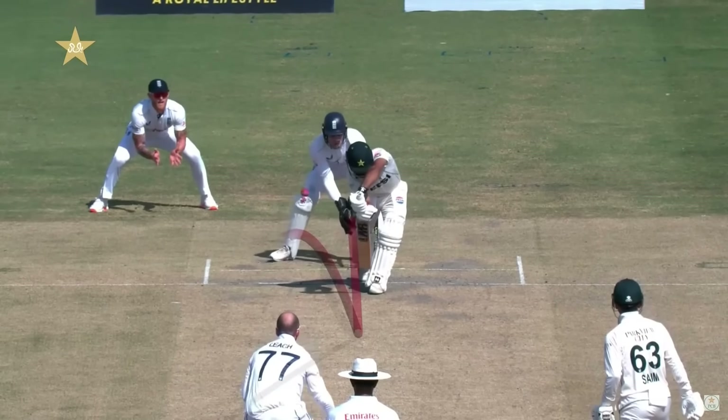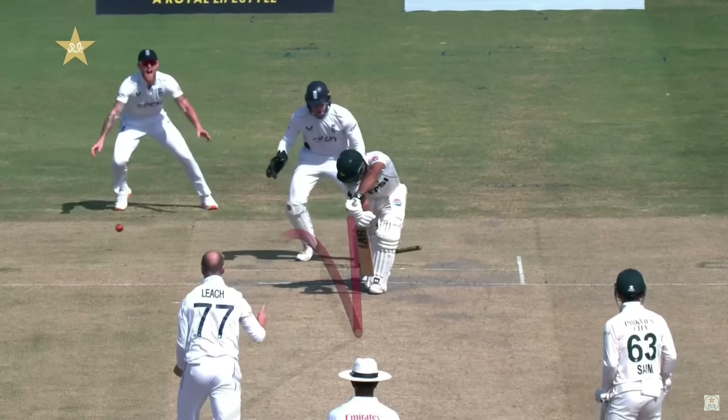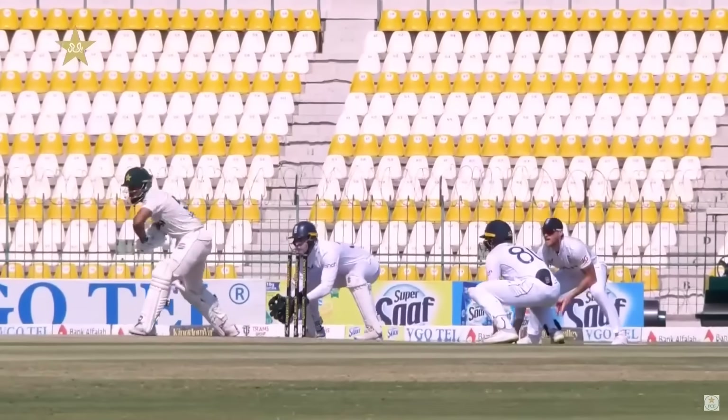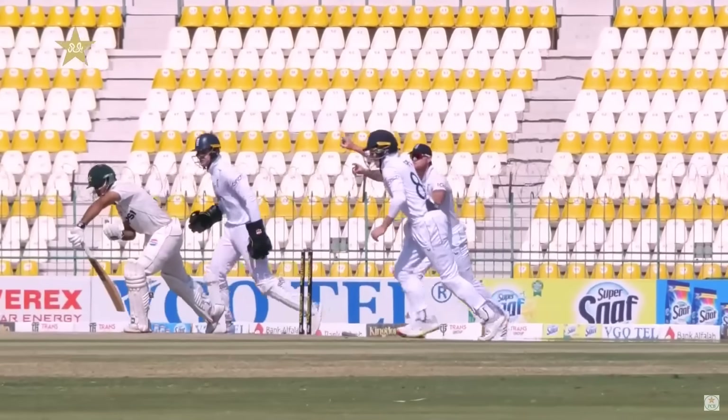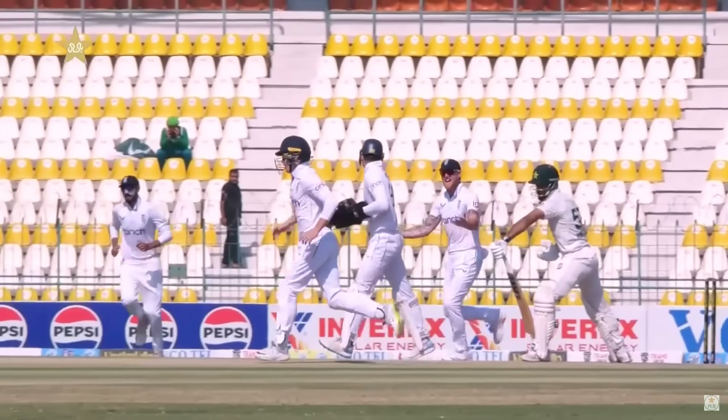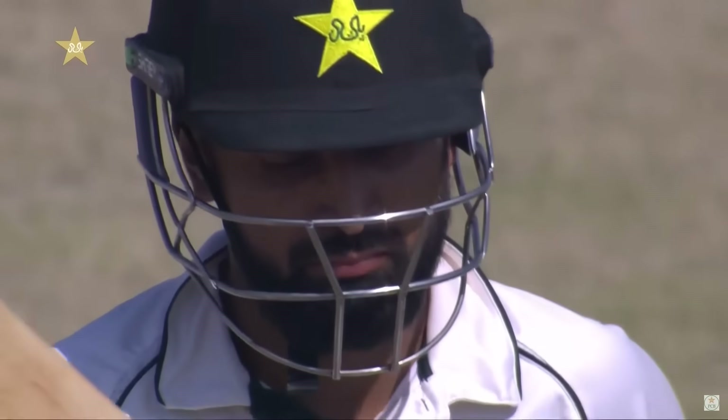Good delivery. Or should he have played that better? He should have played that much better. His bat, as you pointed out, quite a few times has come from gully. Also, the fact that he's not gone anywhere with that front foot. You either go forward or you go back.